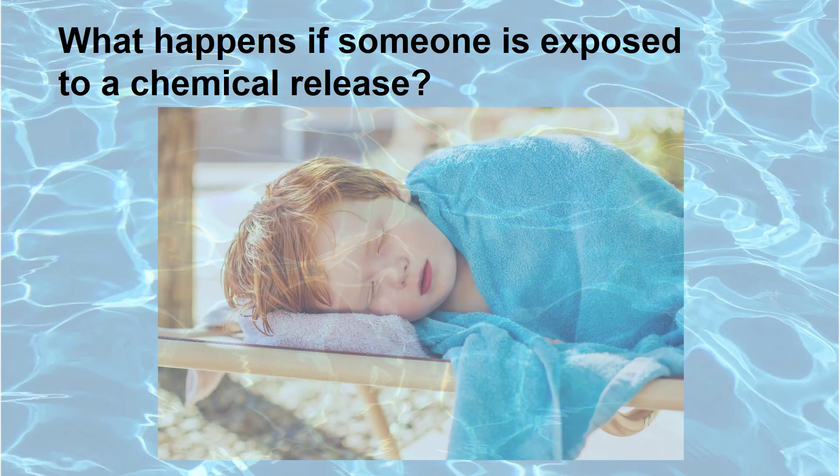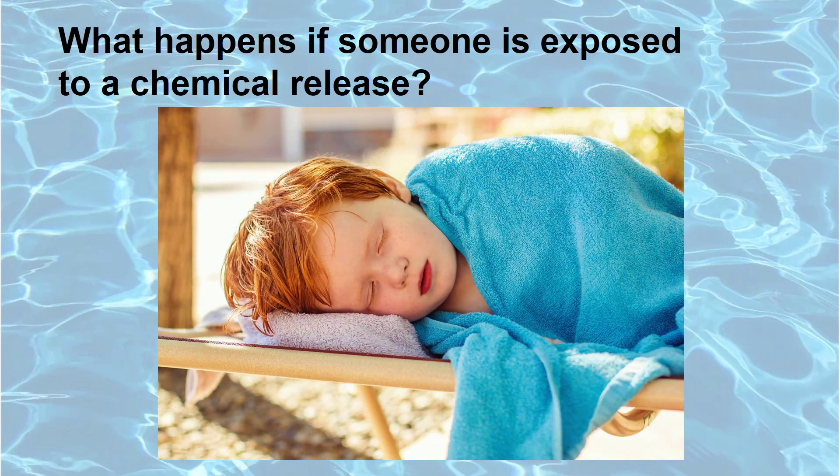If someone is exposed to a chemical release, it can lead to short-term or permanent long-term health effects, and in some cases, death.